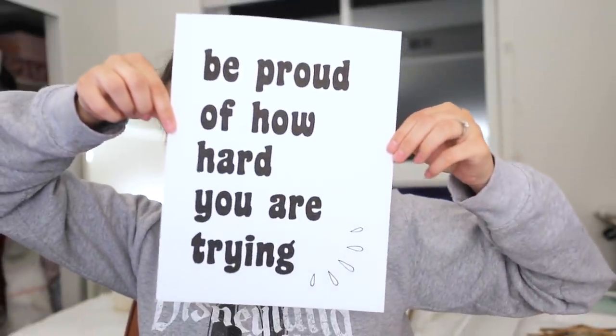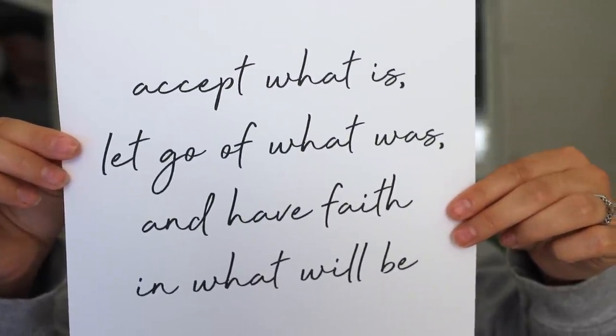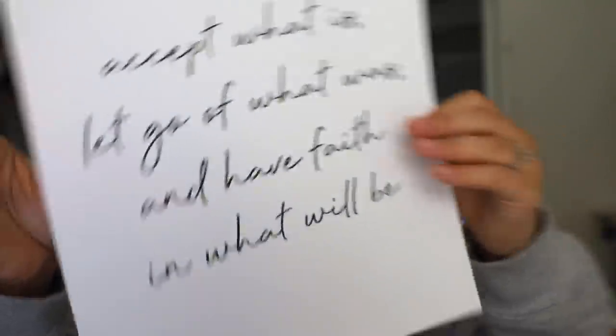After scouring Pinterest for a while I found a couple of quotes I liked and printed out two. The first one says: 'Be proud of how hard you are trying' — oftentimes I just forget to be proud of myself for trying and putting effort forward every single day. The other quote is: 'Accept what is, let go of what was, and have faith in what will be.' We have a problem though — it says 8x10 but regular paper is 8.5x11. I don't know where my paper cutter is, so we're just going to super DIY this and fold some of the paper up because I am determined to at least get these in the frame.